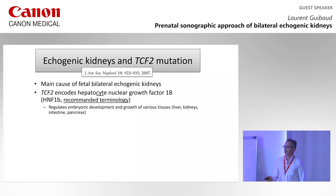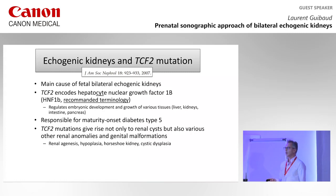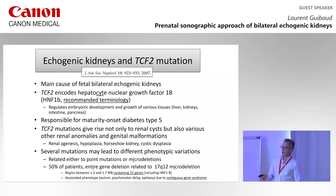The recommended terminology is to speak about HNF1-beta rather than TCF2 mutation. It regulates development and growth of various tissues: liver, kidney, intestine, and pancreas. It's responsible for maturity-onset diabetes type 5. It gives rise not only to renal cysts, but also to various other renal anomalies and genital malformations, ranging from agenesis, hypoplasia, horseshoe kidney, to cystic dysplasia. There were several mutations leading to different phenotypes — it can be a point mutation, or a microdeletion. 50% of patients have an adjacent genes deletion related to a microdeletion on chromosome 17, containing more than 15 genes.